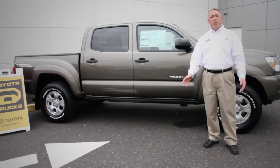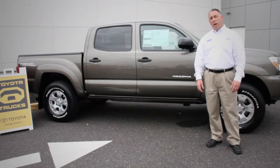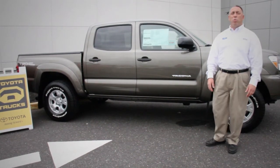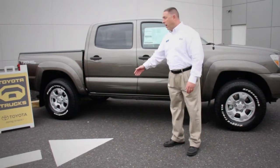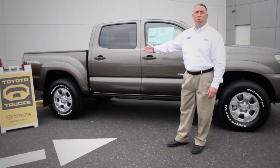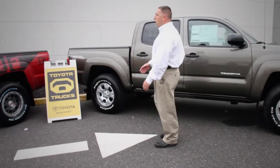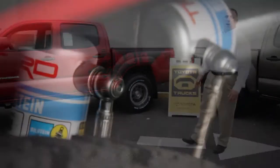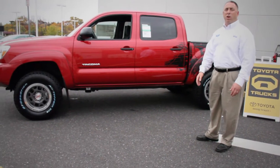Since its inception, the Tacoma has earned a reputation for rugged off-road performance and reliability. Available in two-wheel drive, four-wheel drive, regular and access cabs, and the full four-door family hauler double cab. And for the real race-inspired customer, this is the Toyota Tacoma Baja Series, including race-inspired 66mm front shocks, 16-inch beadlock-style wheels, and more.